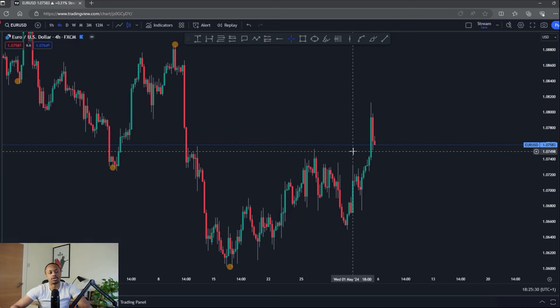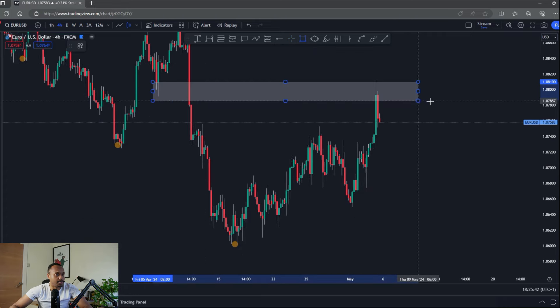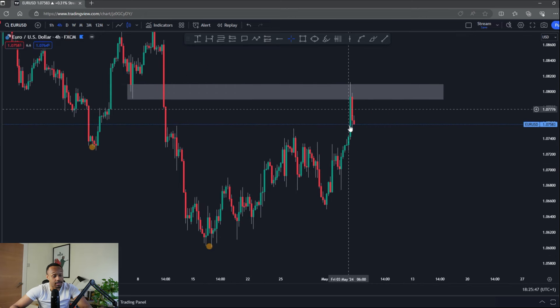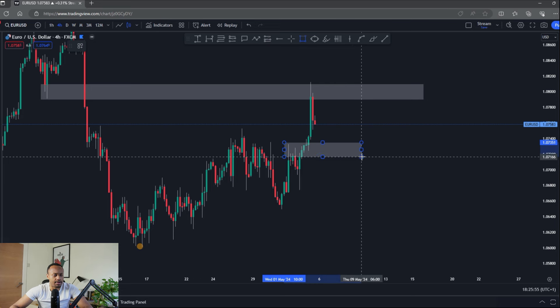We're traders, not just analysts, so we need to think from a trader's perspective — where could we potentially sell from to get some nice profits, and at the same time where might the market take us back up and stop us at break-even or for a loss. From a seller's point of view, I like this area here where price found support, broke through, and has come back for the retest.